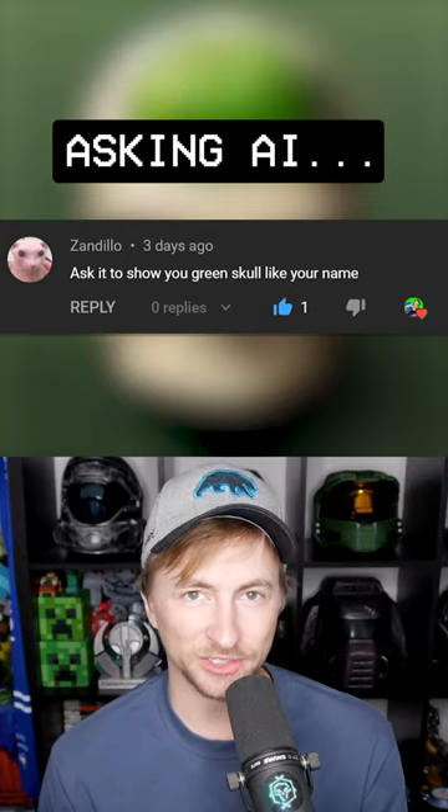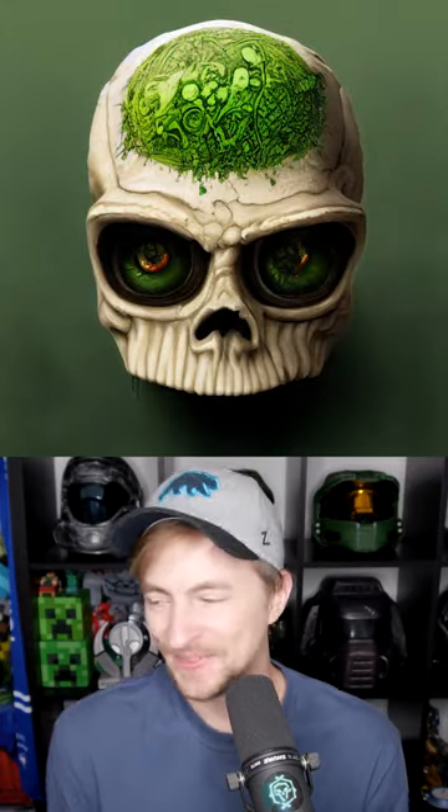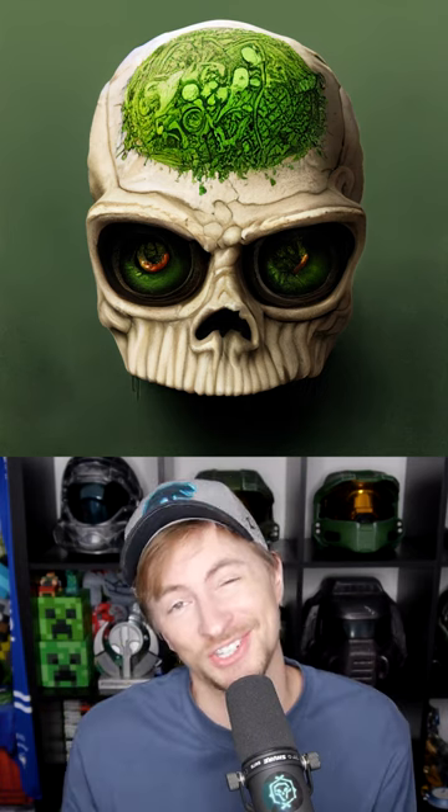Let's ask an AI image generator to show us Green Skull. This is my name — I came up with Green Skull when I was like seven years old on a video game, and it just stuck.